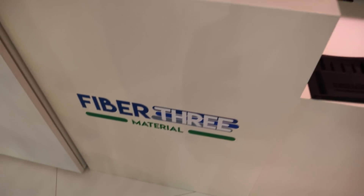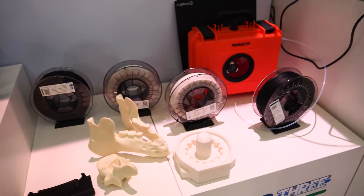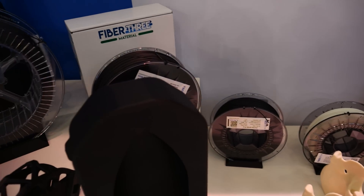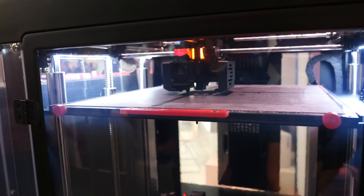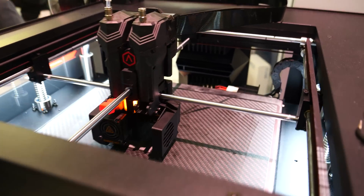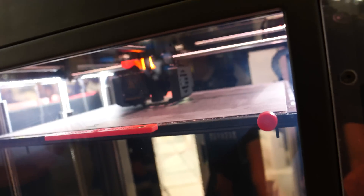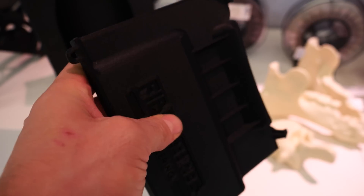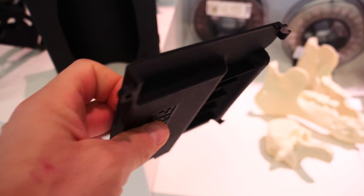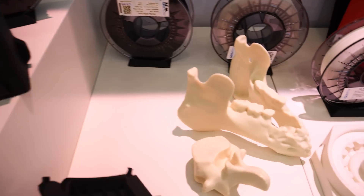We are here at Fiber 3 Material, and they make composites with glass fibers and carbon fibers. They have all different kinds of materials that can be printed on a regular printer from a Prusa Mark III and upwards. You can see some of their incredible materials — it's obviously hard to capture on video, but the rigidity of these materials is insane. If a normal plastic printed this thin would have some give and flex, I can't even get this to budge a millimeter.